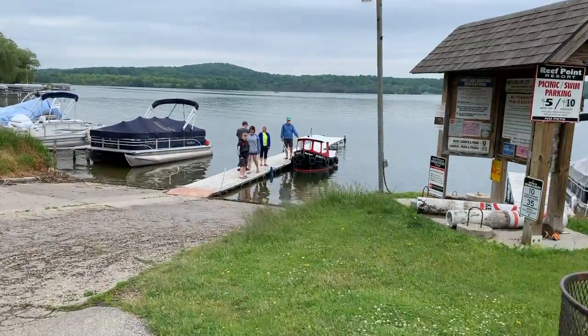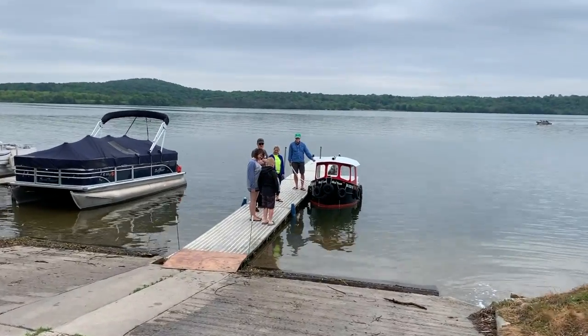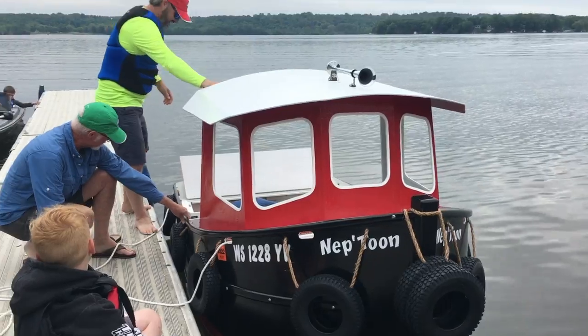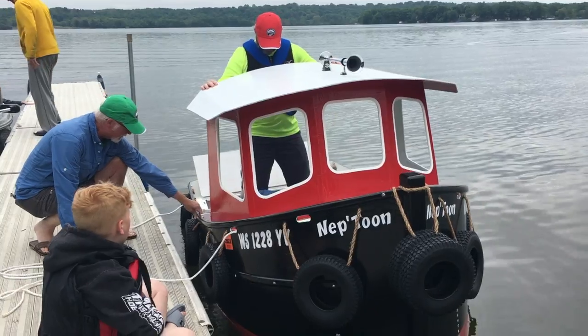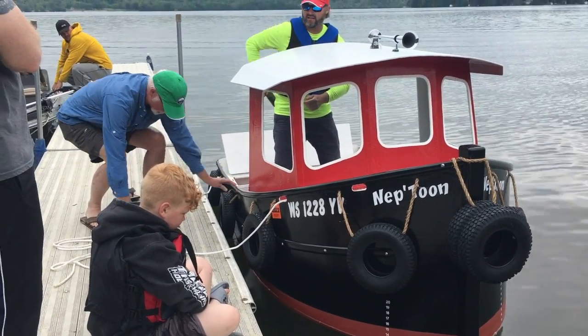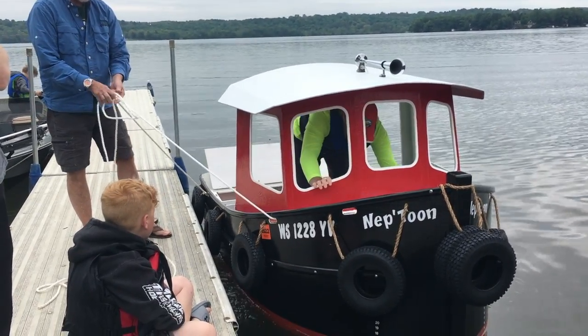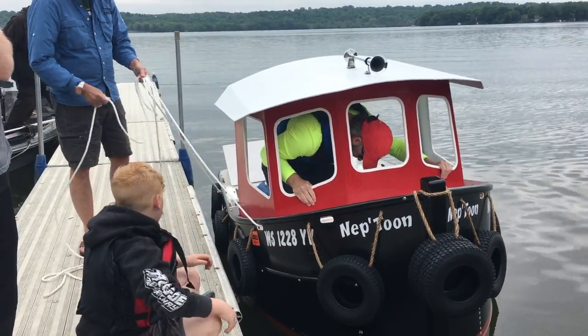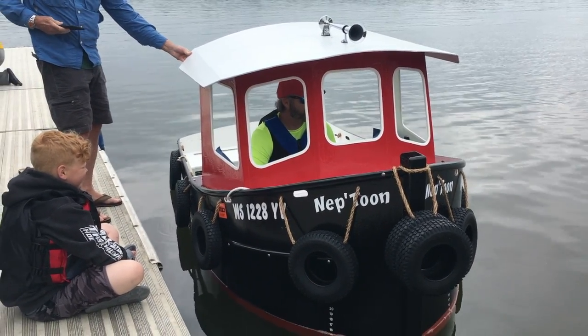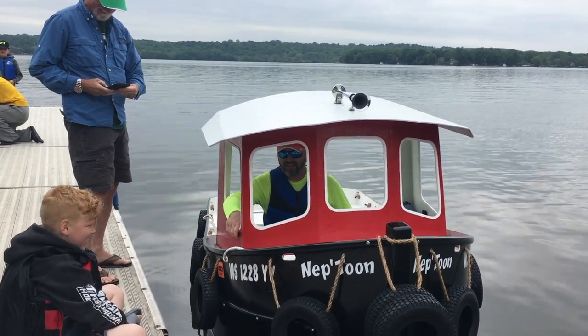Okay, getting ready to get on it — got my launch crew on the dock here. Got ready, put a life vest on, go for the first spin. Alright, I'm sitting in it for the first time. Dad, can you close the back? Alright, let's see if we can get it off the dock. Here comes the horn — ready. Yeah, it works!